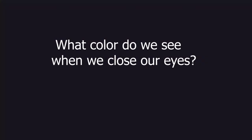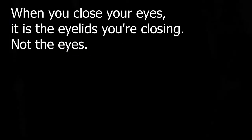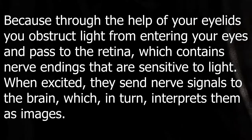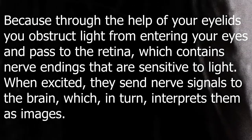What color do we see when we close our eyes? When you close your eyes, it is the eyelids you're closing, not the eyes. Because through the help of your eyelids, you obstruct light from entering your eyes and passing to the retina, which contains nerve endings that are sensitive to light.